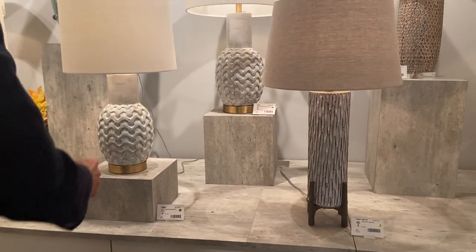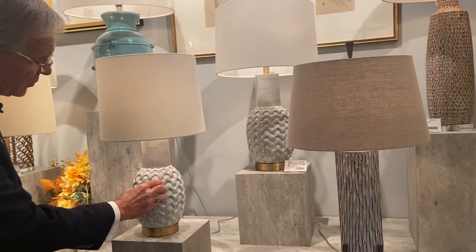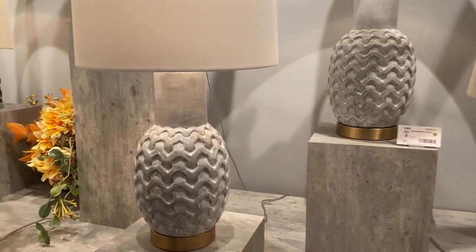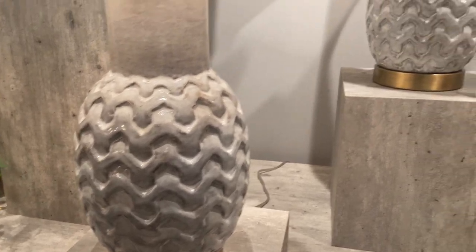Here we have two pieces in white but with a reactive glaze. You can see how the white pulls off some of the edges so you don't get just a plain blast of white. These have sold well — the larger piece in the back I think we've sold more units of than the smaller one, but both have been received well.